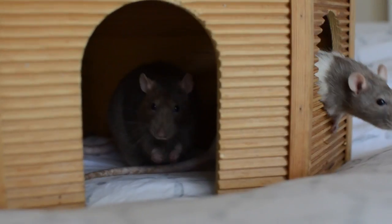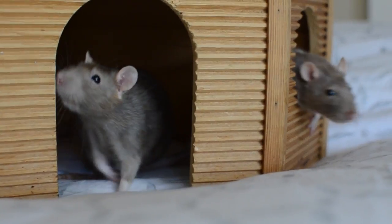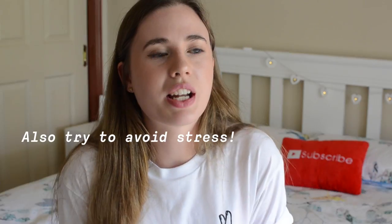If your rat is gasping for air, please see a vet immediately. The ways you can help avoid this are to have a wire cage, keep the cage very clean, make sure you don't use dusty bedding, and try to use fleece if you can. If your rat does have a respiratory issue, a vet will probably give you antibiotics — either Baytril or Doxycycline, those two are the most common. If that course does not improve your rat, you may have to keep them on antibiotics for the rest of their lives.